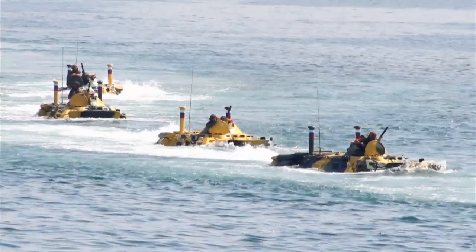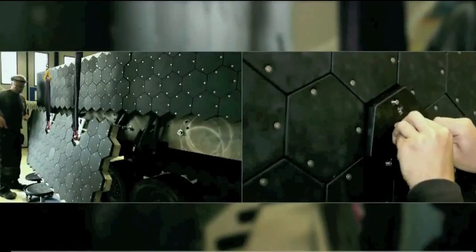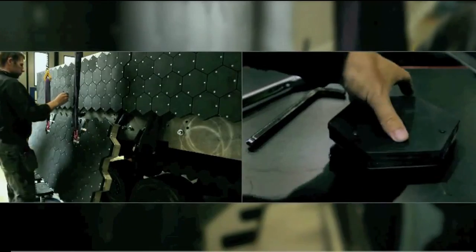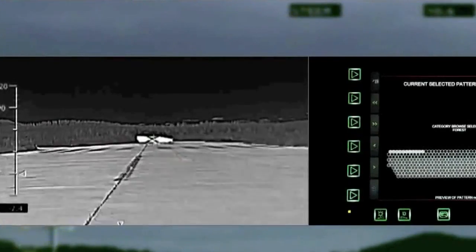Moving beyond this, you could imagine moving out of the water onto the land, and putting an artificial squid skin on the outside of vehicles so that it can also blend into the background and be able to drive around unseen in some kind of environment.